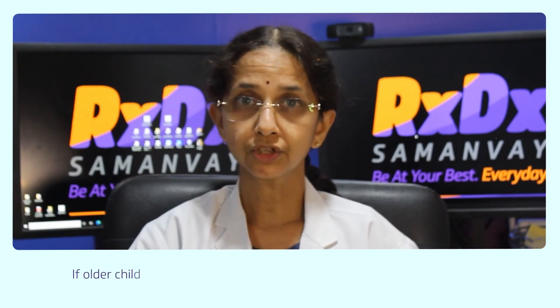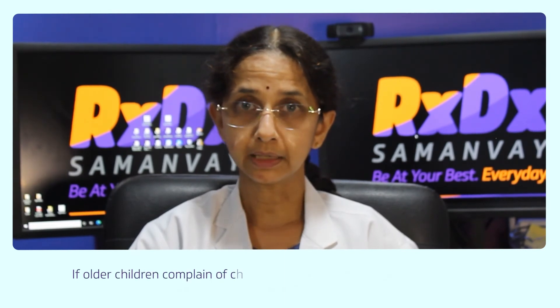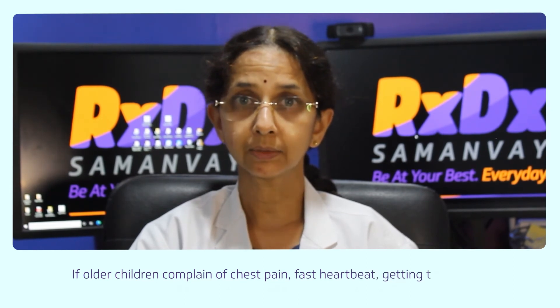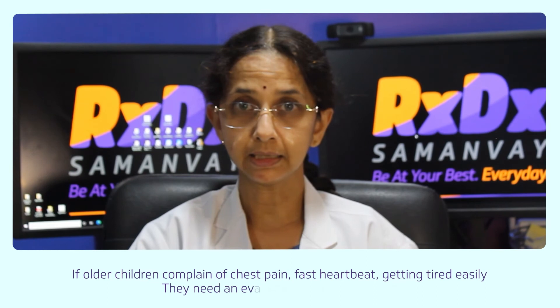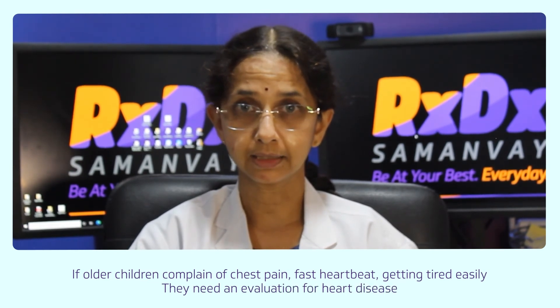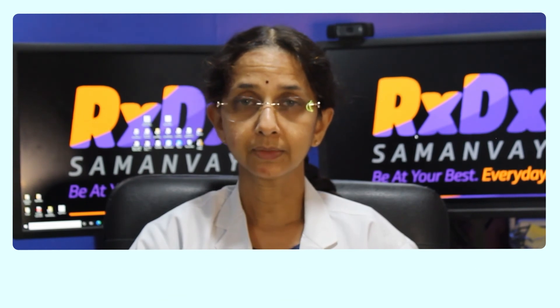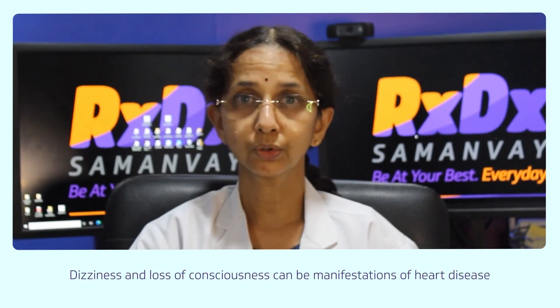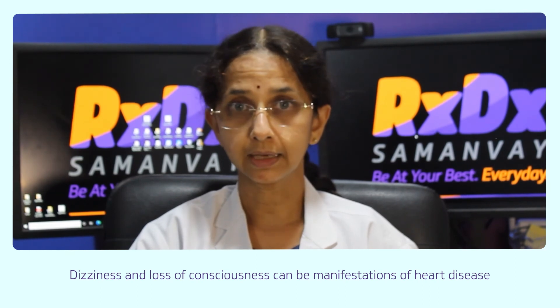A little older child, if the child complains of chest pain, or a feeling of the heart beating faster, or getting tired easily, then the baby needs to be evaluated for a heart disease. Sometimes symptoms like dizziness and loss of consciousness also could be a manifestation of a heart disease.